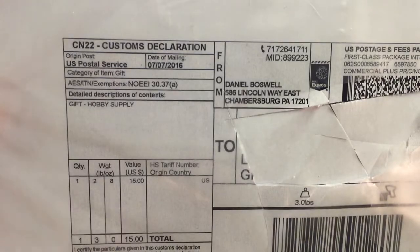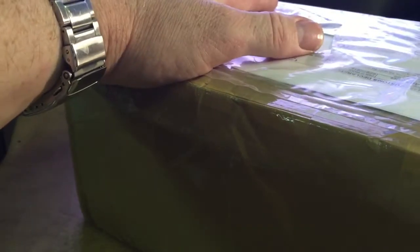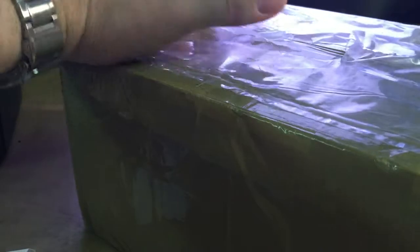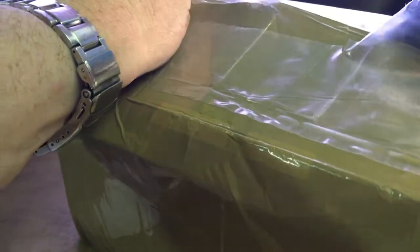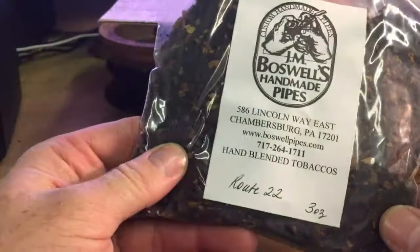Box opening number two, this is from Buzzwell. This is part two of an order — I received the other box already a while ago. It was a large order, quite a weight, so they sent it in separate boxes. This last one contains some tins and some bags of tobacco.